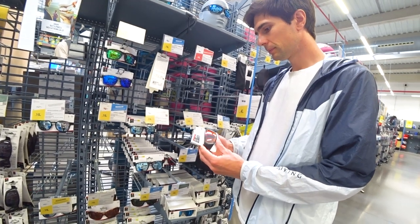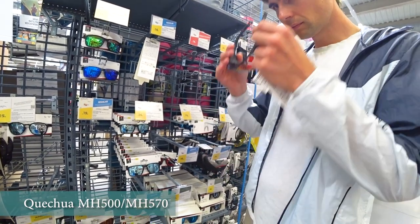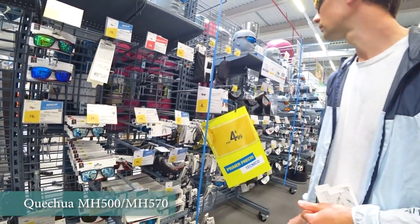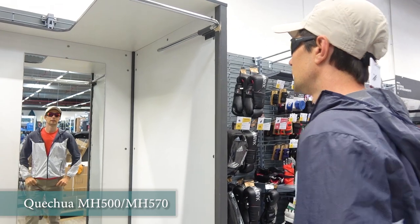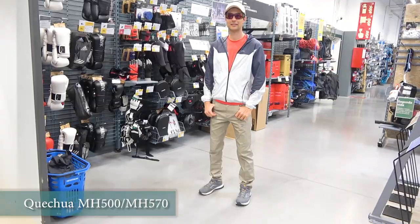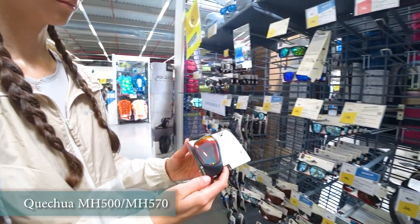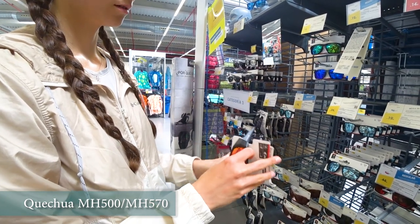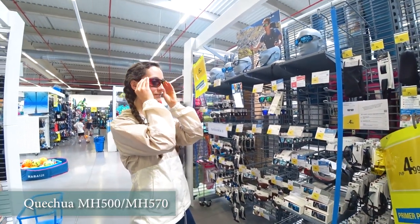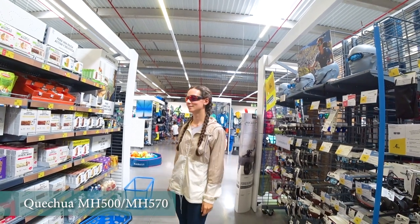Sunglasses are also an important accessory on a hike, especially if you go in summer. There are quite a few different options at Decathlon. We like a model with UV protection and excellent polarization — the Quechua MH570. There are also differences in size — a smaller model may suit women, like the Quechua MH500, and you can choose your preferred lens color and level of polarization. We like the Decathlon sunglasses for the price and quality. We have been wearing the same sunglasses for years and they have not worn down — they survived repeated falls without losing their appearance, and have a sturdy frame and durable glass.